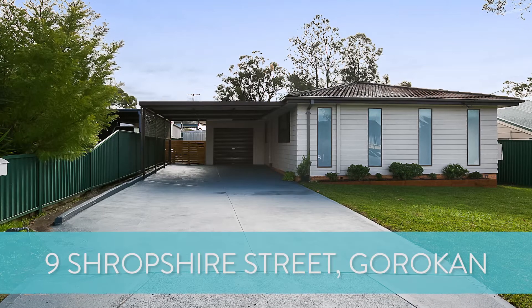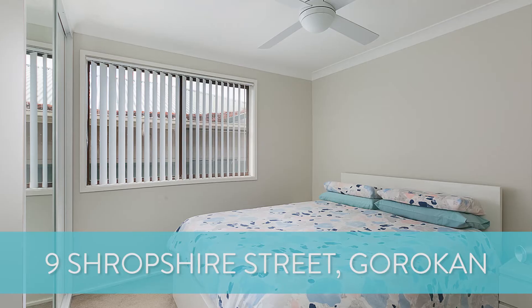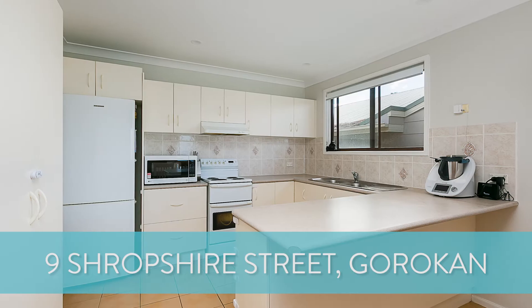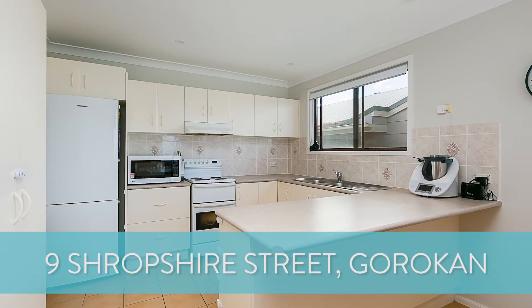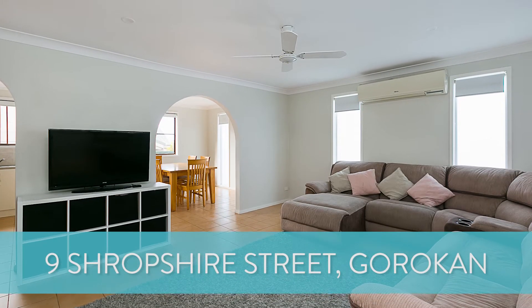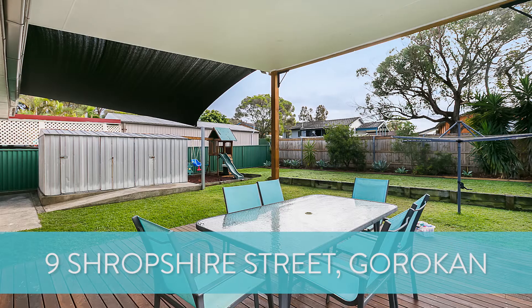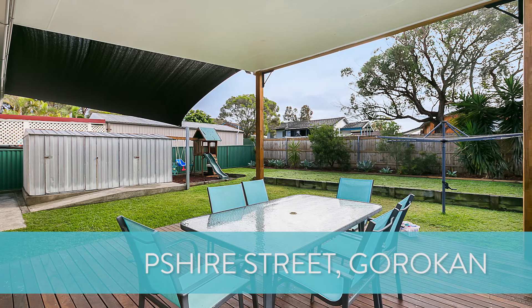It gives me great pleasure to bring you number 9 Shropshire Street at Gorakin. This is a renovated three-bedroom, one-bathroom home with a single garage, plus a huge carport to the front where you can park between two and four cars. It's only a short walk down into the Gorakin town centre, with lovely outdoor areas — and this one is kicking off with a price guide of $430,000.